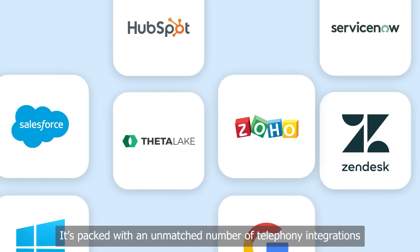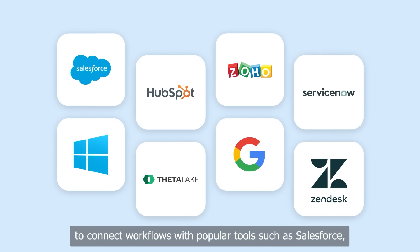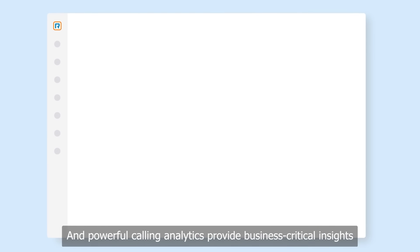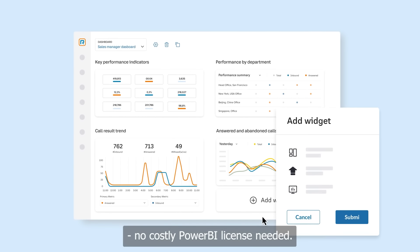It's packed with an unmatched number of telephony integrations to connect workflows with popular tools such as Salesforce, ServiceNow, and more. And powerful calling analytics provide business-critical insights — no costly Power BI license needed.